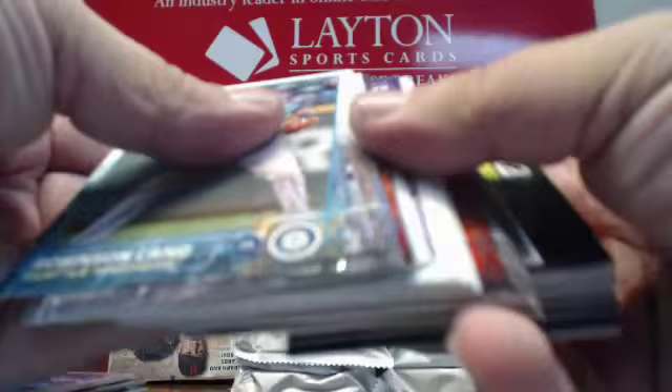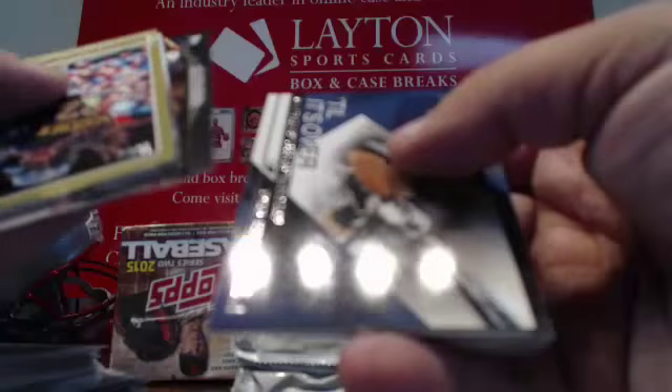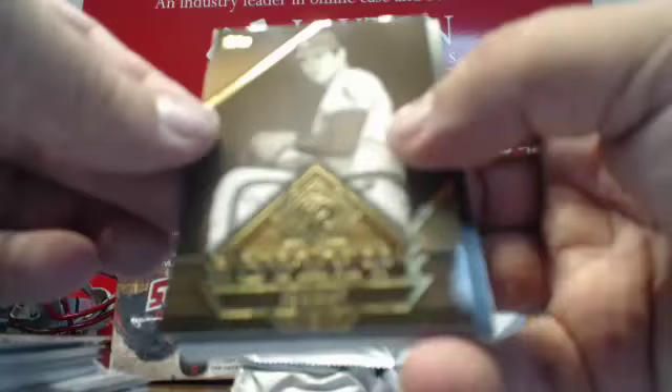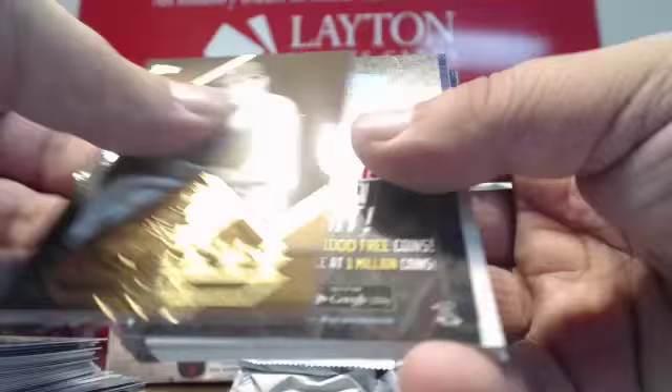Gold Andrew McCutchen. Foil Carlos Sanchez. Inserts for the Dodgers, Orioles, and Mets. Scratch off. More inserts for the Marlins. A Royalty of Nolan Ryan as a California Angel.